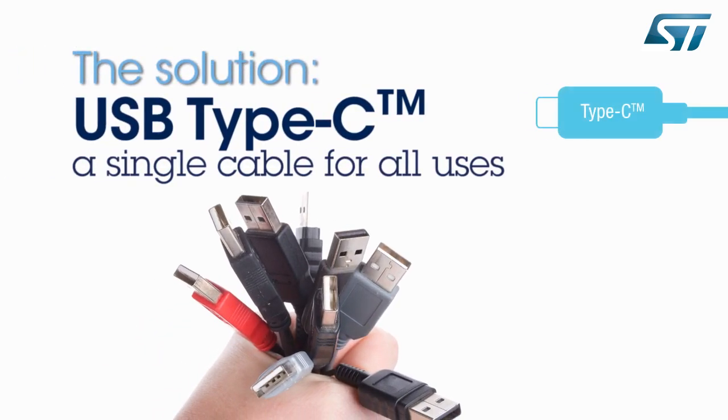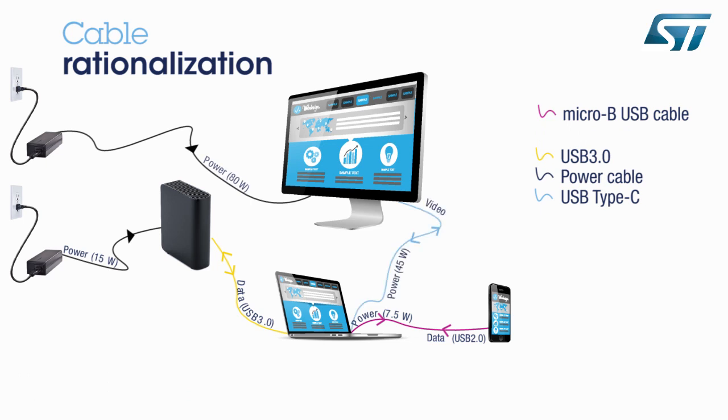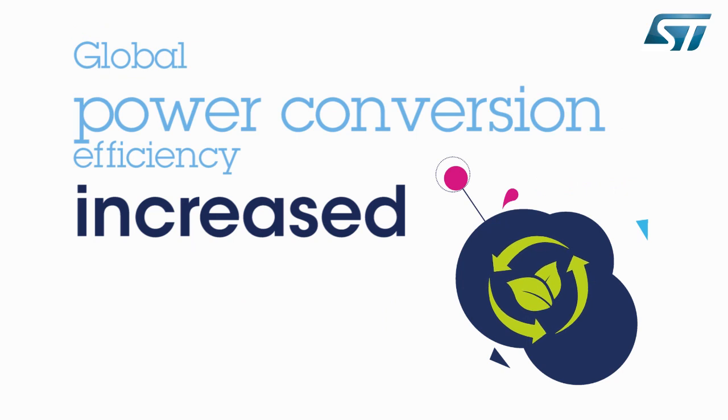USB Type-C is the first standard allowing you to replace all these cables. As the Type-C cable can both transfer data and supply power, a single cable can now be used both to share a video and supply the laptop from a display, removing the need for a dedicated AC power adapter. A similar scenario applies for external storage devices — they can now be supplied with the same USB Type-C cable. Traditional micro-B cables are upgraded to 15-watt maximum power and USB 3.1 capabilities. The new configuration enables the removal of two power connections. Additionally, by moving from three to one AC adapter, the global power conversion efficiency is increased.